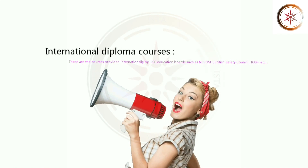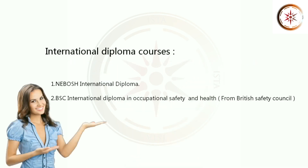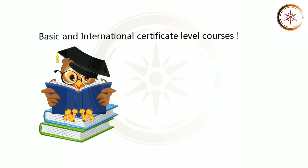These are courses provided internationally by HSE Education Boards such as NEBOSH, British Safety Council, IOSH, etc. 1. NEBOSH International Diploma. 2. BSC International Diploma in Occupational Safety and Health from British Safety Council. Let's see the Basic and International Certificate Level Courses.